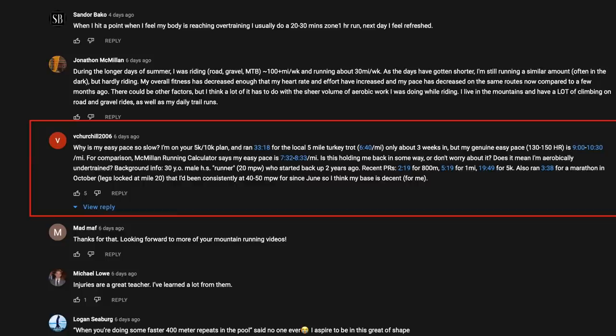Background info: 30-year-old male, high school runner at 20 miles per week, started back up two years ago. Recent PRs: 2:19 for 800 meters, 5:19 for the mile, 19:49 for 5K. Also ran a 3:38 for a marathon in October — legs locked up at mile 20. He's been consistently at 40 to 50 miles per week since June.